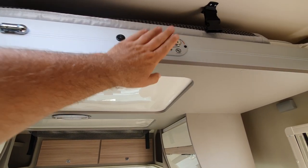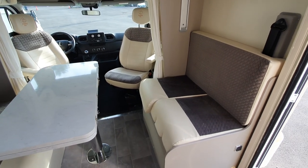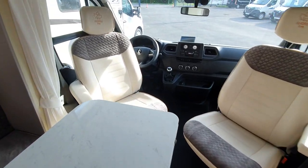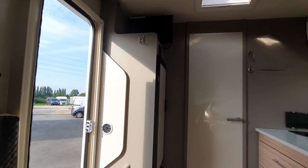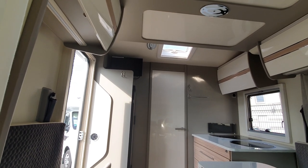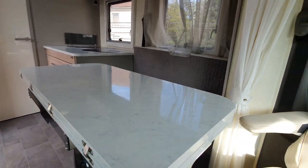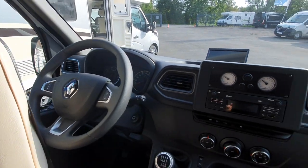I didn't bring the key for the mechanism to bring the bed down, but the bed will come down as well, and you've got this enormous table here — absolutely brilliant. There's also a television up there, which is an extra that comes with this vehicle. It's really a very, very clean vehicle.